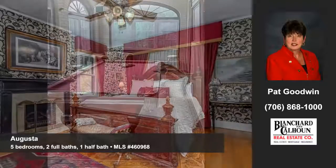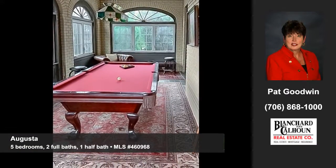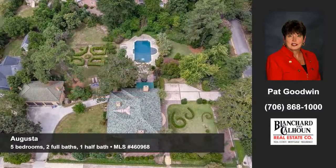In addition, there's an outdoor heated pool behind a mature garden and a garage apartment with a private entrance. To arrange a personal showing, contact Pat Goodwin of Blanchard and Calhoun today.